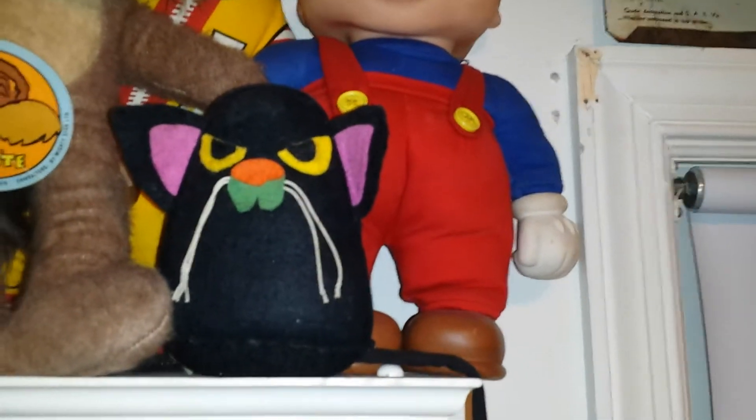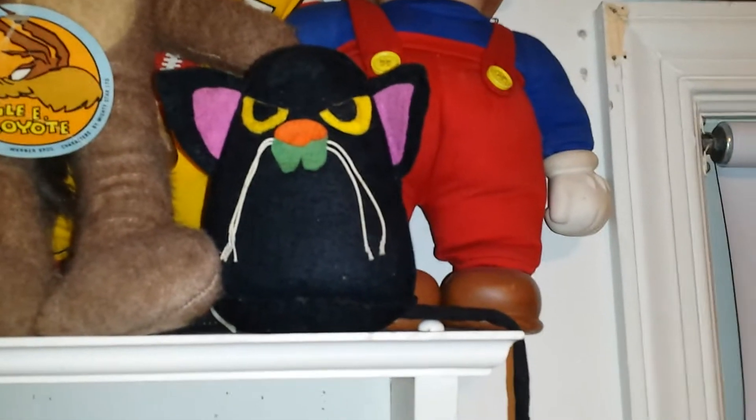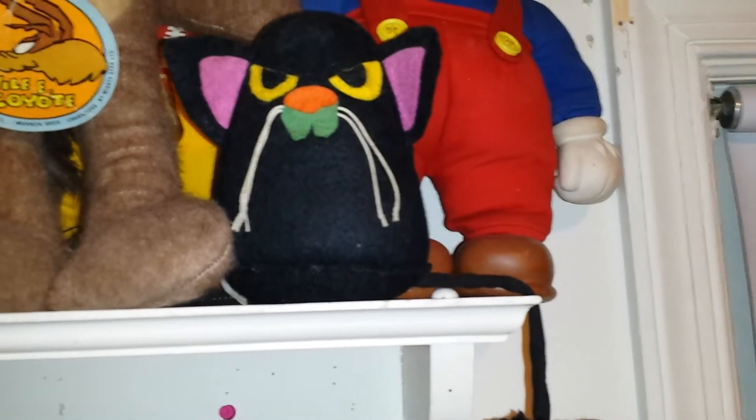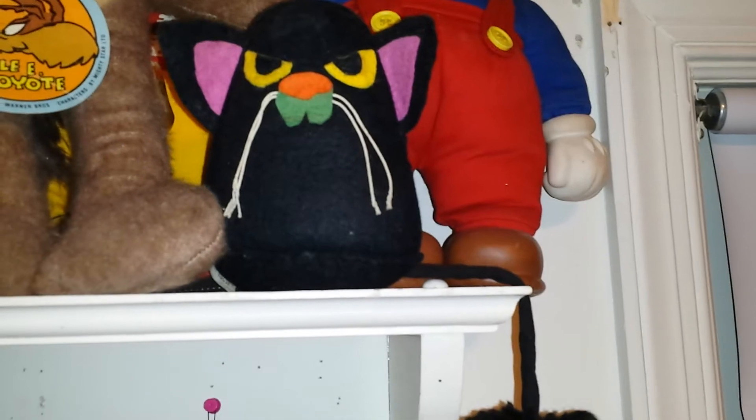Then I bought this guy last year or two years ago — this little Hallmark cat. People claim him as rare. I've seen one on eBay where people are trying to ask $49.98 for it. I got him for $0.67. Forget about it.